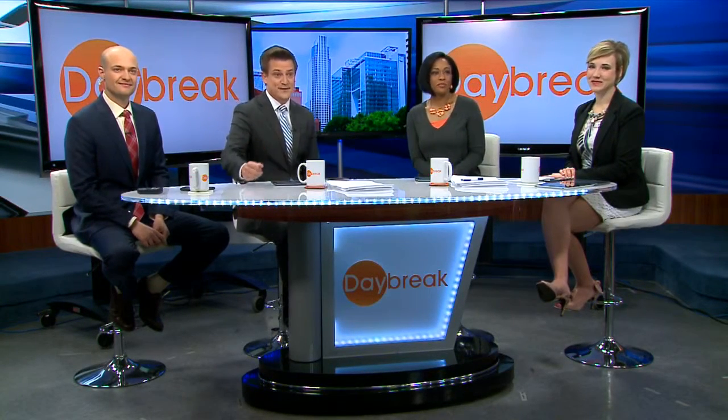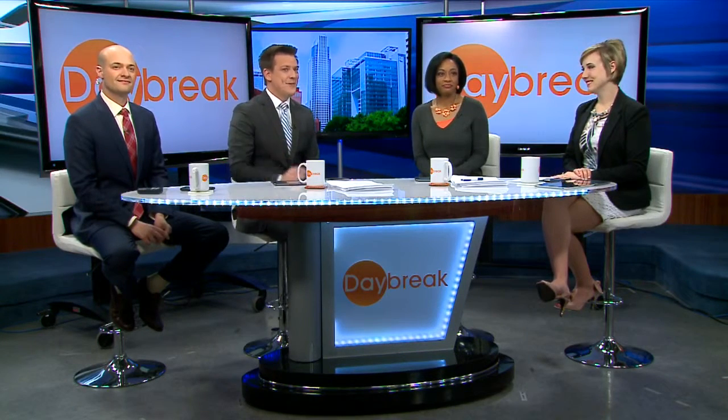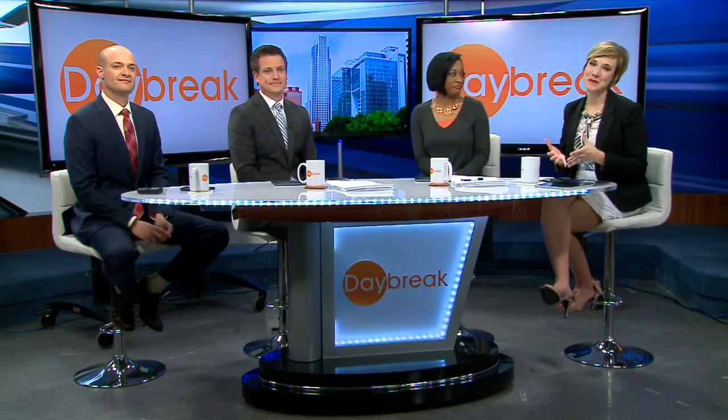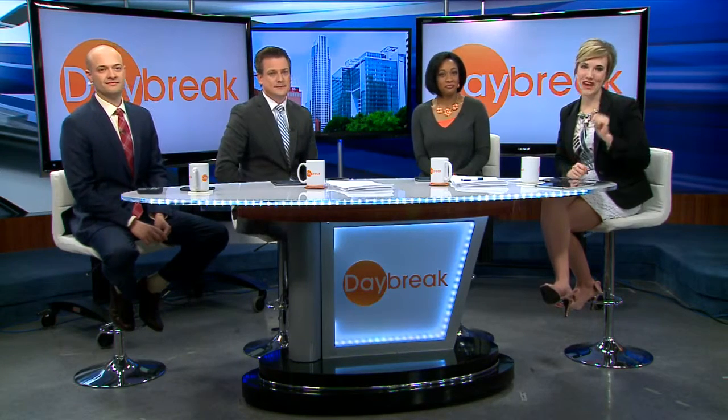This is the view right here behind us that most of us get a look at when we're thinking of the First National Tower. But today we want to give you a new perspective. This morning I'm taking you behind the big O and to the top of the tower with views you can't get anywhere else.